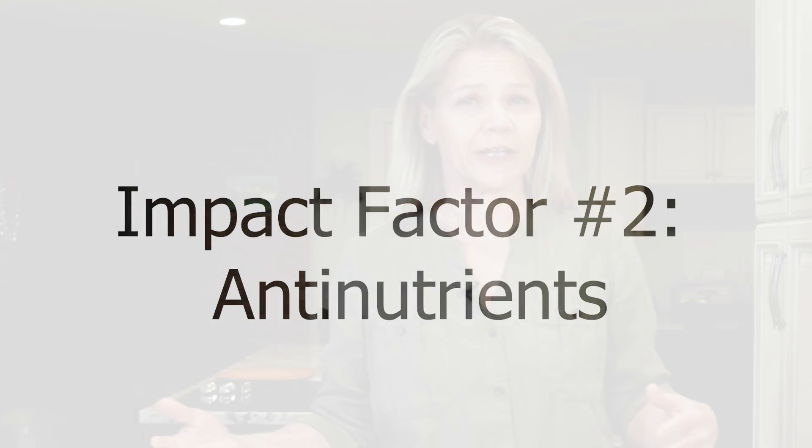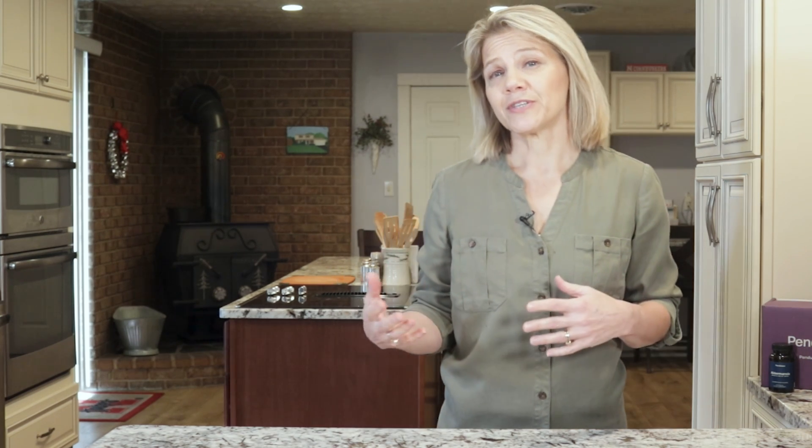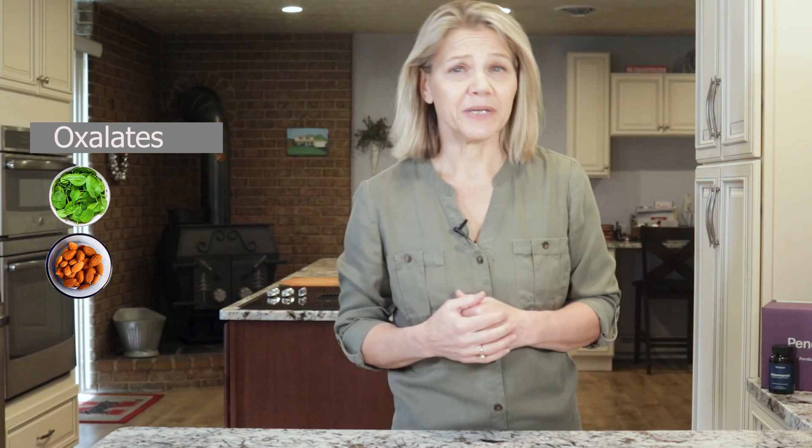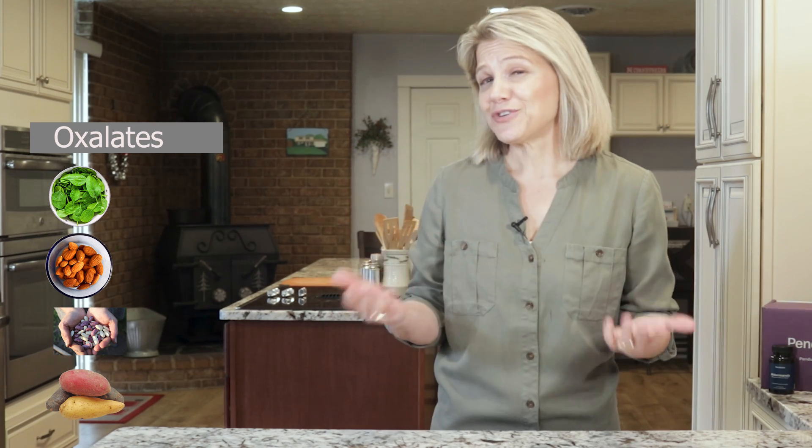Nutrient bioavailability not only differs between individuals, it also varies among foods. At the beginning of this video, I mentioned that calcium from spinach is much less bioavailable than calcium from cheese. This is due to anti-nutrients found in spinach called oxalates. Oxalates are just one form of anti-nutrient. The mechanism by which they affect nutrient absorption varies, but in general, they bind to nutrients preventing their absorption through the intestine. Oxalates are high in spinach, almonds, beans, and potatoes. They bind to calcium and block it from being absorbed.